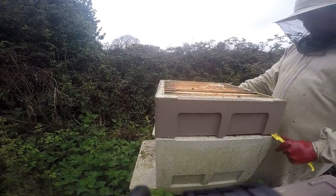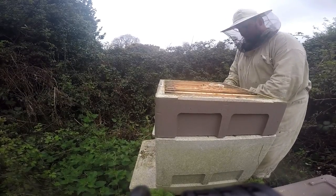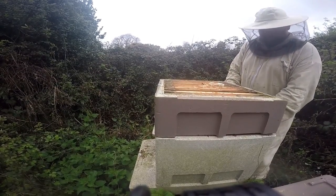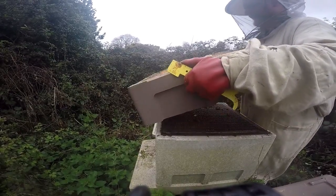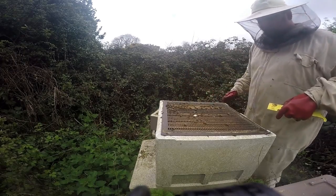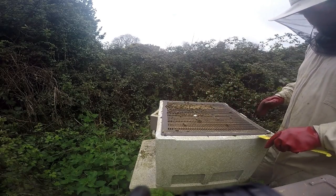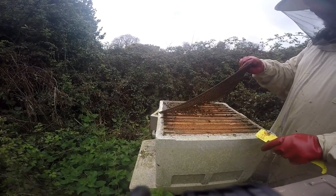I am removing the super — that top box there in brown — and underneath that the queen excluder, and I'll talk more about what function those parts do later in the video. As you can see, it's revealed that the bees are mostly clustered at the far side from where the camera is, and that gives us our first clue as to what's going on.